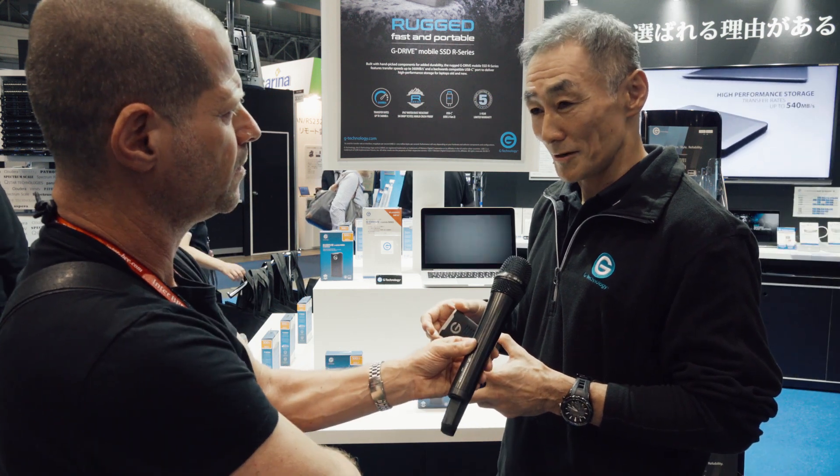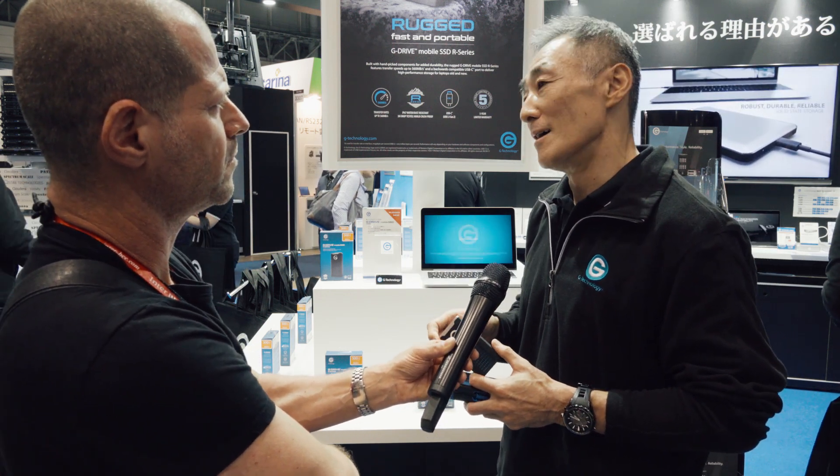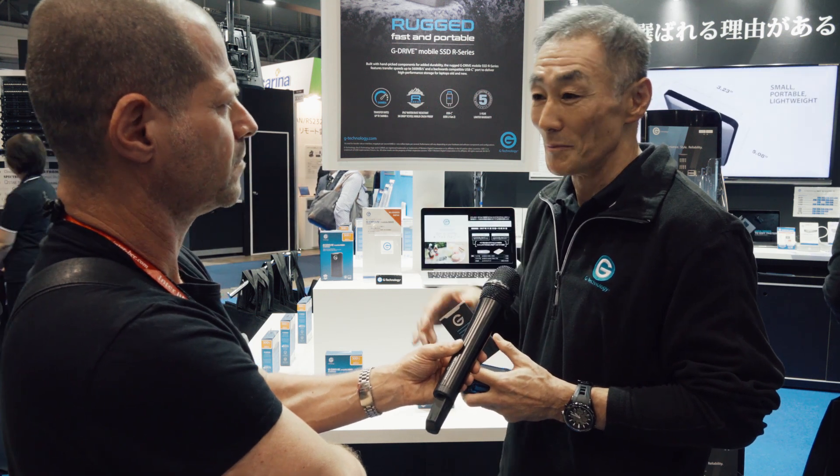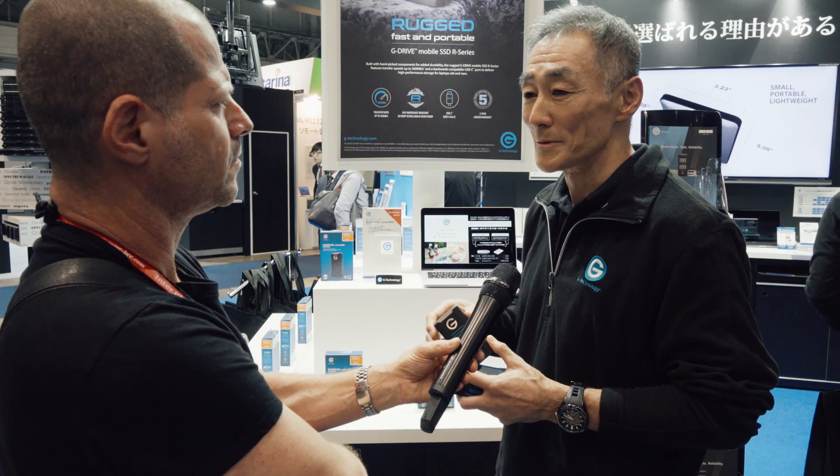How about pricing? Availability is already now — how about pricing? Pricing in Japan currently: 2TB is about 100,000 yen range, depending on the retailer. That's the price range right now.